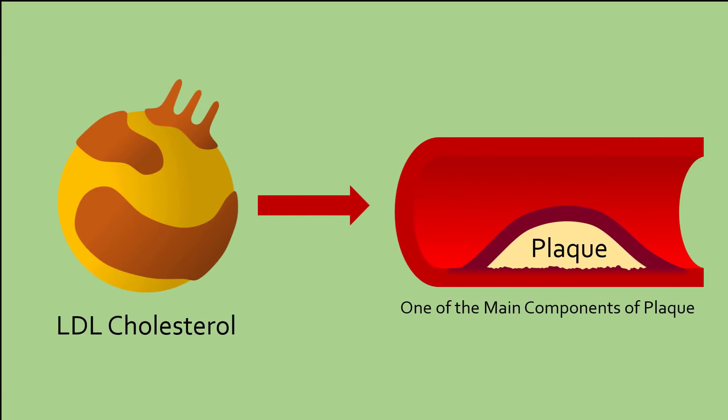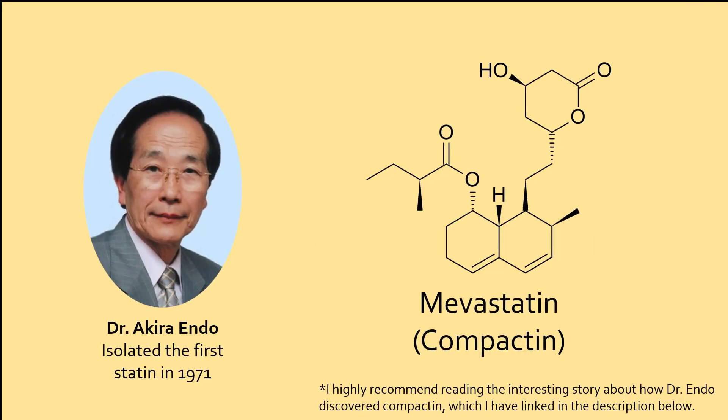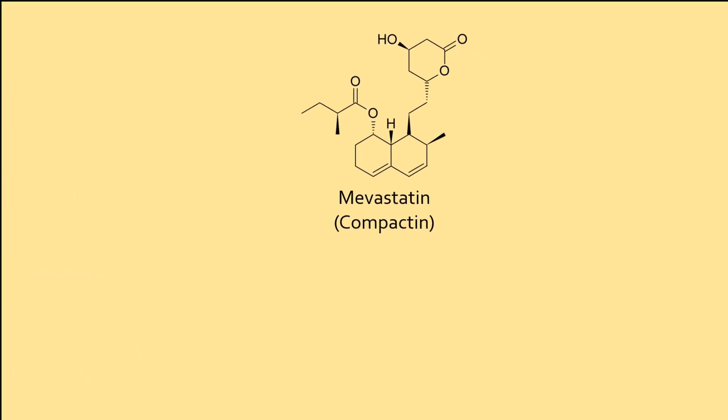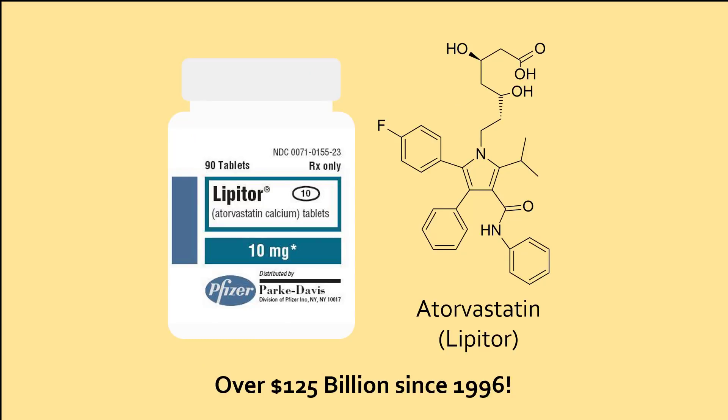Considering that LDL cholesterol is one of the main components of plaque, it is not surprising that many studies have linked higher LDL cholesterol levels to a higher risk of cardiovascular disease. This prompted scientists to look for drugs that decrease LDL cholesterol levels to prevent cardiovascular disease. In 1971, biochemist Dr. Akira Endo and his team isolated the first statin, compactin, from the fungus penicillium. Based on compactin's early success in lowering LDL cholesterol, pharmaceutical companies began creating structurally similar molecules with different potencies and rates of breakdown, giving patients a wide range of statins to choose from. The effectiveness of statins have made them one of the most highly prescribed and commercially successful drugs in the world, with the most popular statin, atorvastatin, raking in over $125 billion worldwide since its creation in 1996.